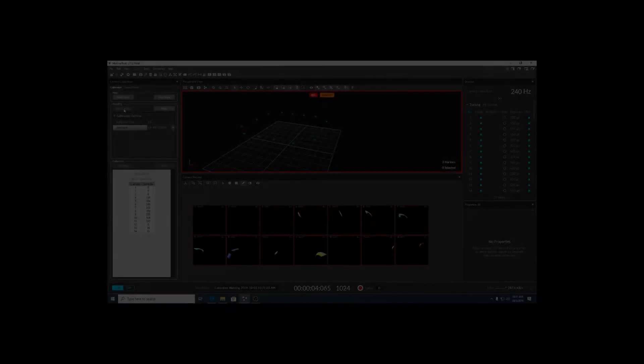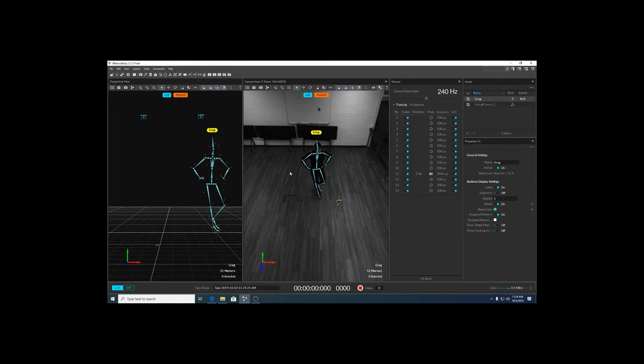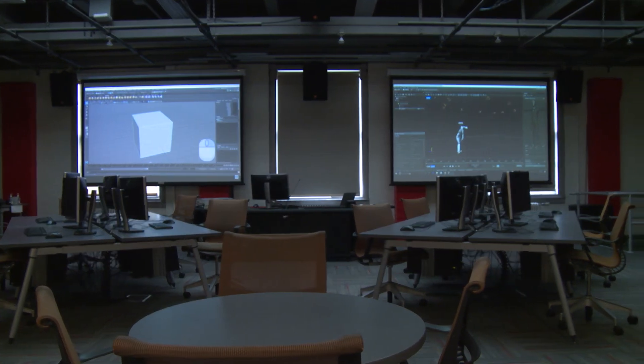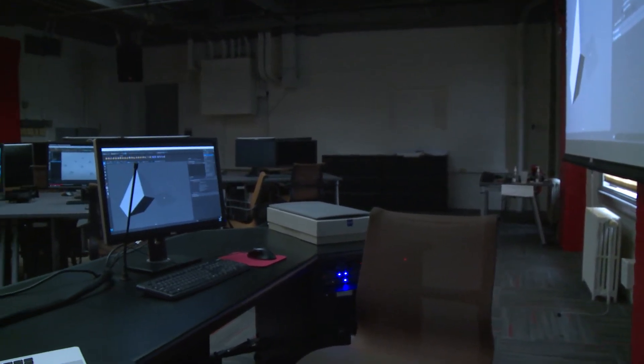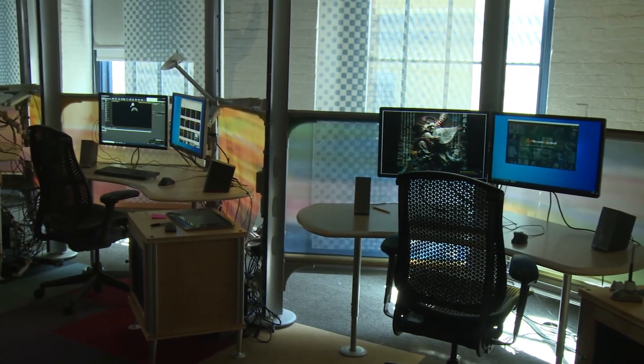The Motion Capture Studio is one of the newer additions in the Corridor of Creativity. Built by OptiTrack, the 20 by 20 foot space features 14 low latency wide area digital cameras. The data can then be exported to our recently updated VAS Studio, where it can be used to make games in virtual and augmented reality situations.